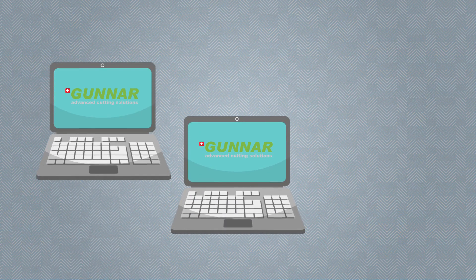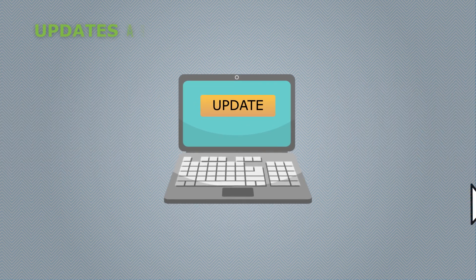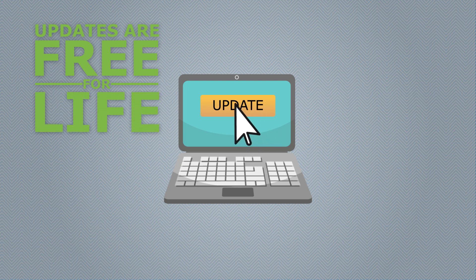And with Gunnar, you can install our software on as many business computers as you like, without the expense of additional licenses. Best of all, software updates are free for life, so you'll never have to pay to keep up with industry changes and improvements.